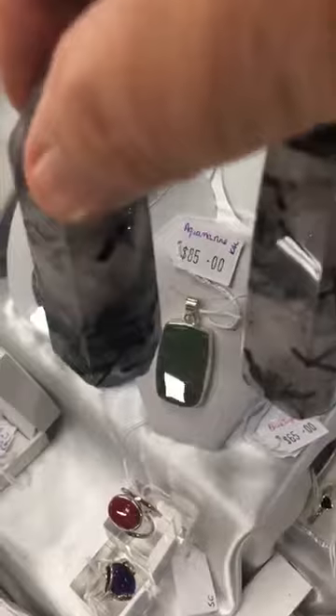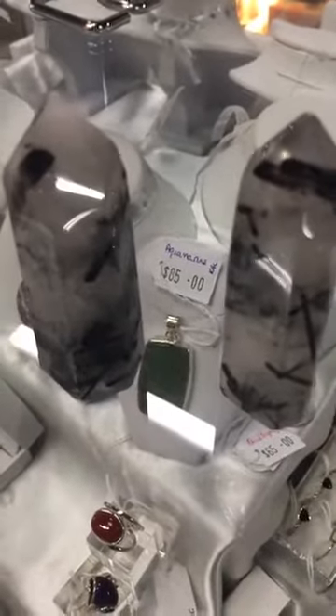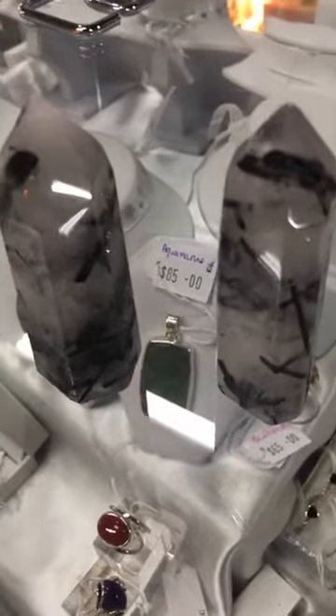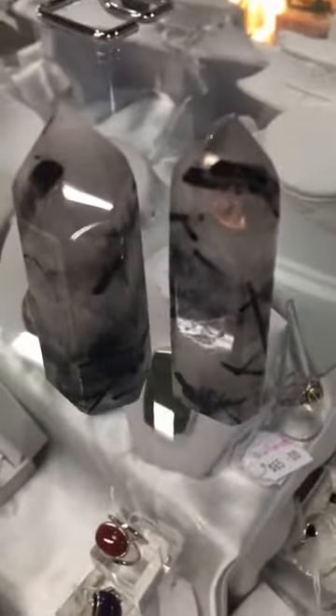One is $60 and one is $65, and I only have the two. If you're interested, you can give me a call on 0358 215 974. I do have some salt sessions available today if anyone is interested — just give me a call as well.